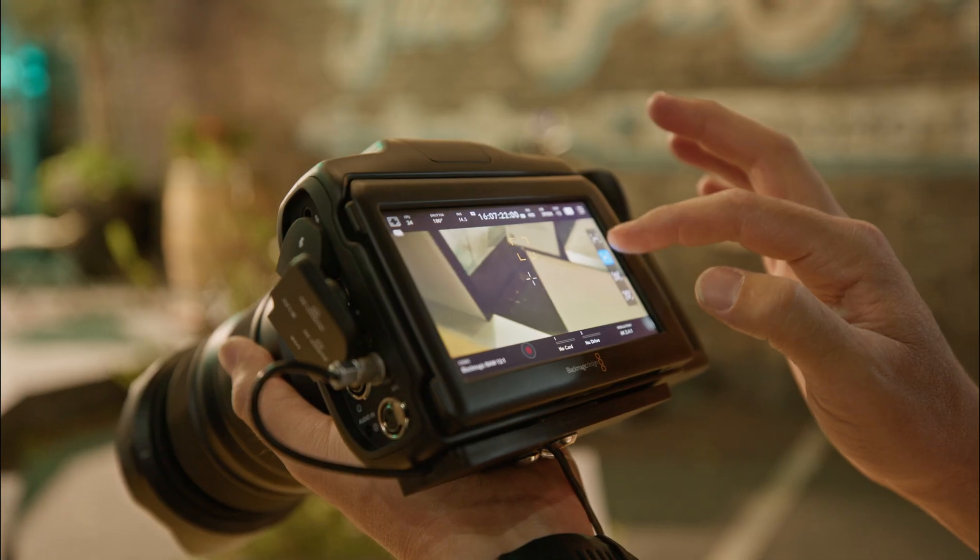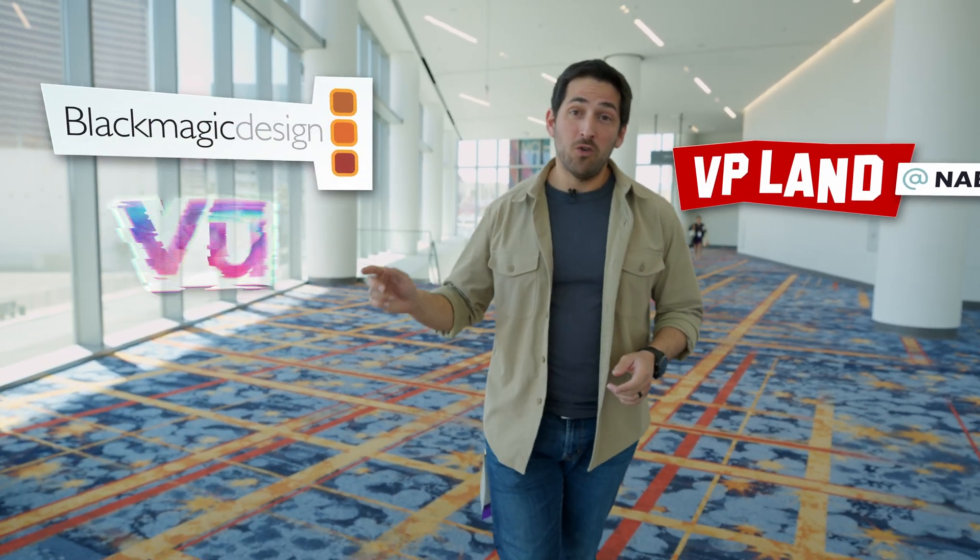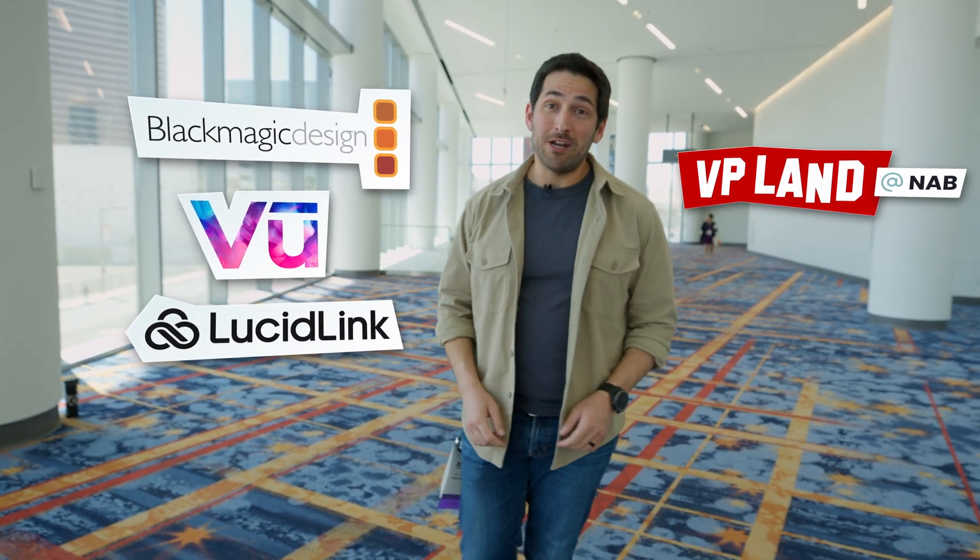In this video, let's talk about the new camera updates for Blackmagic, including Autofocus. You're watching VP Land. Special thanks to our sponsors, Blackmagic, VIEW, and LucidLink for helping make our NAB coverage possible.